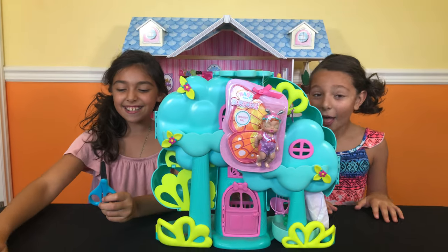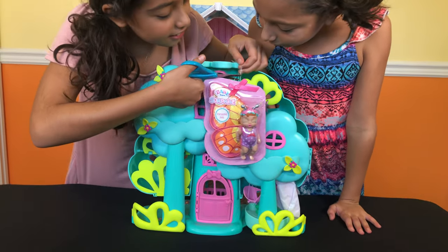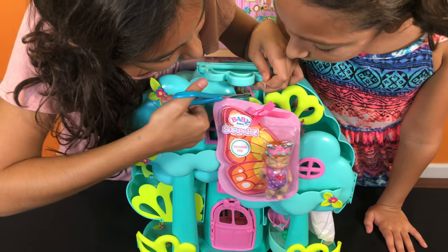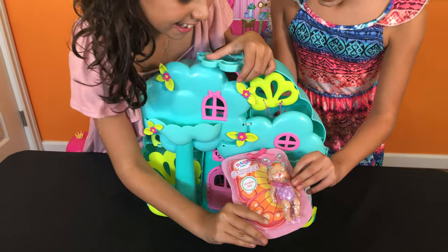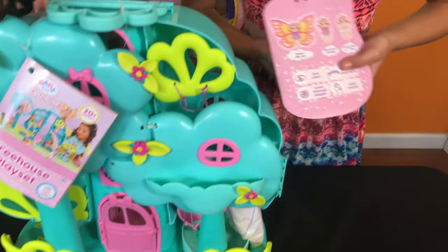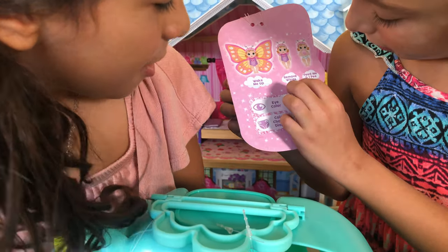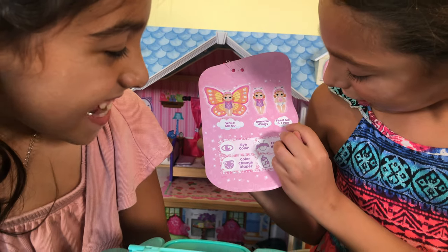I've got the scissors. I'm going to cut it open. Let's flip it over — maybe there's something. Okay, it says: wake me up, remove wings, feed me, and I pee.